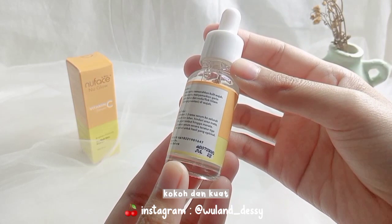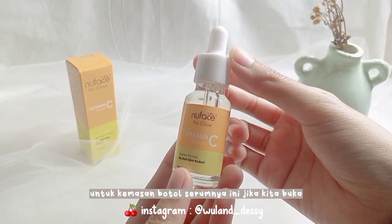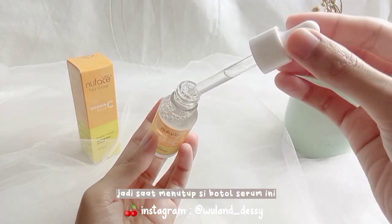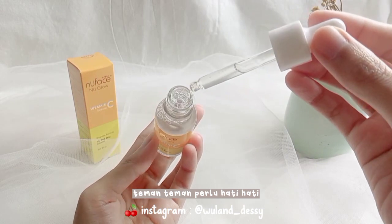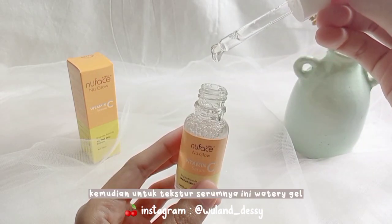Untuk kemasan serumnya ini berupa botol kaca bening — botolnya tuh kokoh dan kuat, dan berpipet. Untuk kemasan botol serumnya, jika kita buka, tidak disertai dengan pembatas. Jadi saat menutup si botol serum ini temen-temen perlu hati-hati agar serumnya tidak bleber keluar botol.